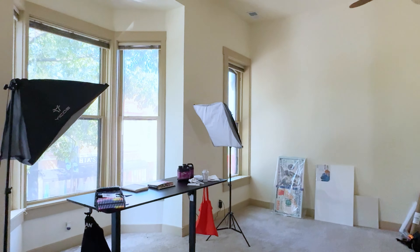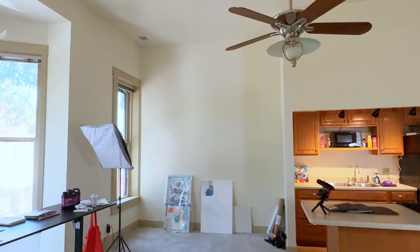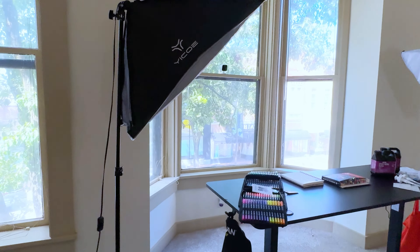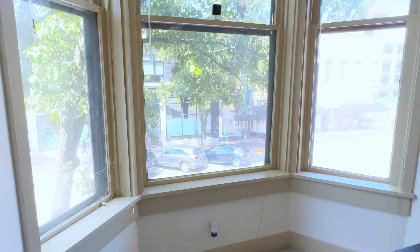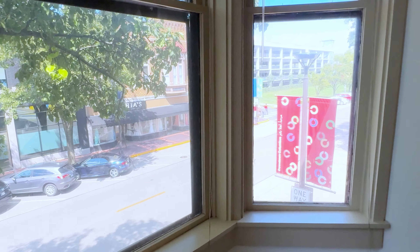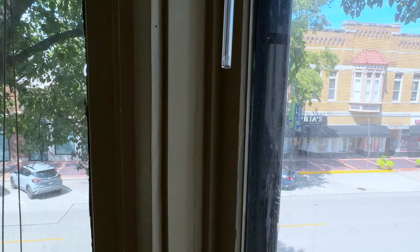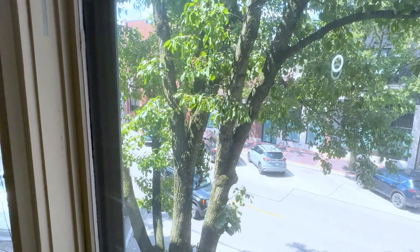One of my favorite things about this space is the super tall ceilings and the large windows that let in light everywhere. These windows overlook the main street in downtown Columbus. It's a super small downtown, but it's still pretty cool to have a studio right in the heart of downtown Columbus.